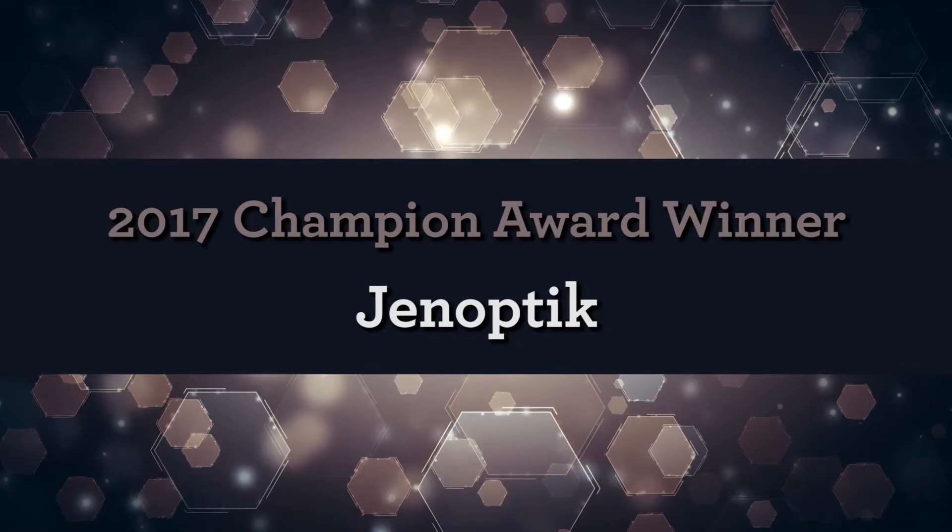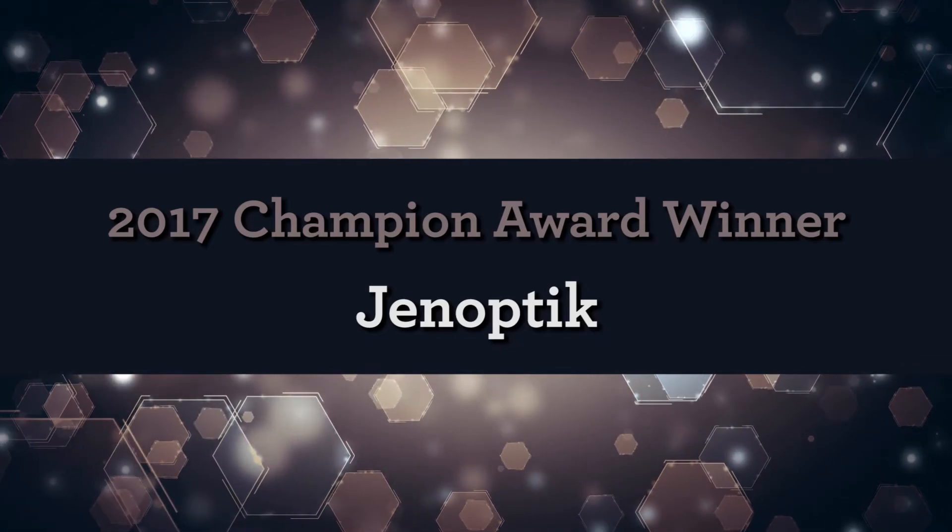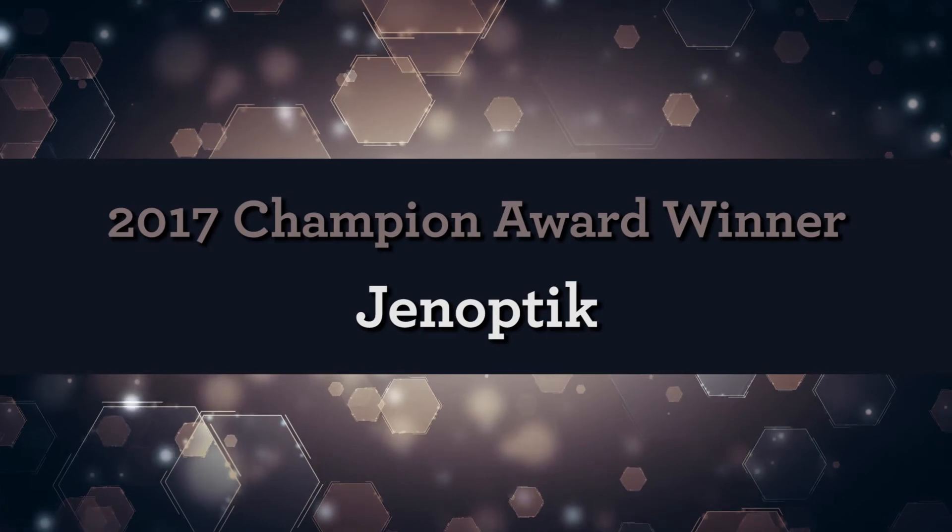Congratulations to Janabdick, a shining example of what it takes to become a 2017 Champion Award winner.